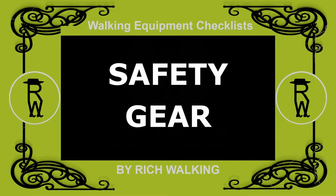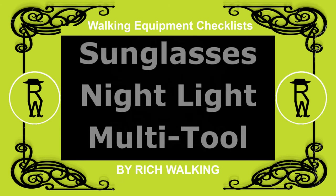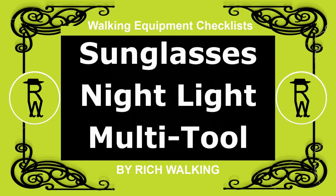In this video, I'll be talking about safety gear needed for day walking in terms of sunglasses, night light, and multipurpose tool, or pocket knife.